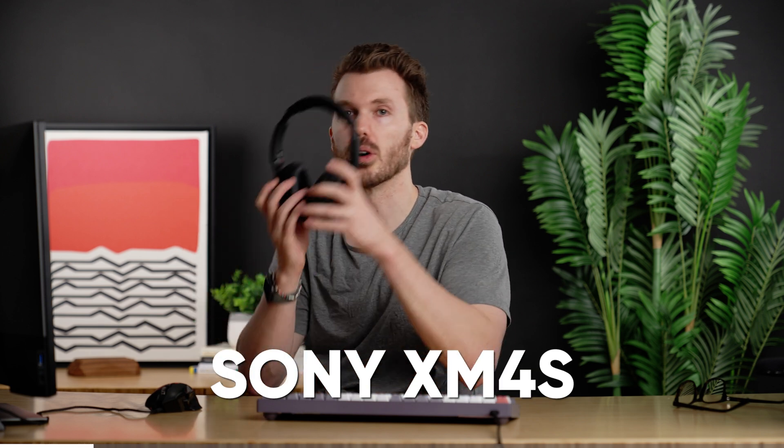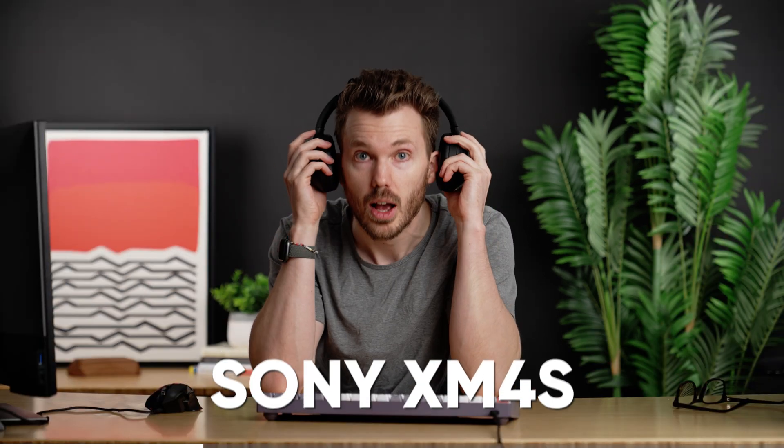The Sony XM4s. So I've been working in AirPod Pros for like two years, and over-ears are just better. It just is. Especially if I'm working at home — it's the only way I have right now to drown out the sounds of screaming children.